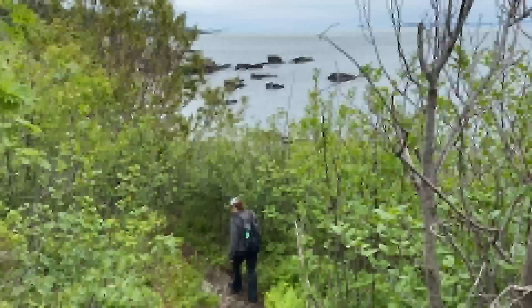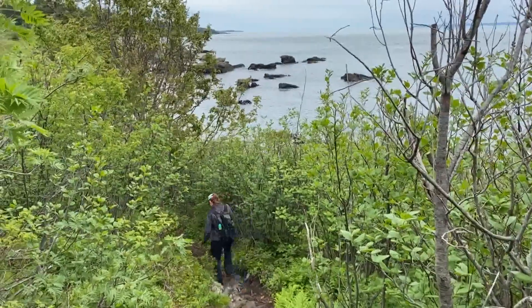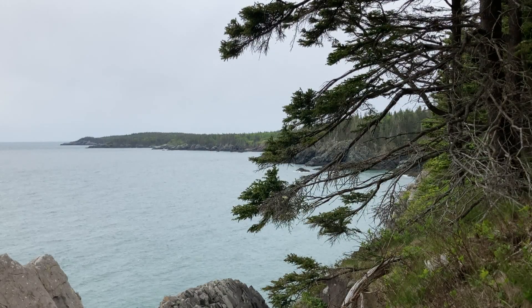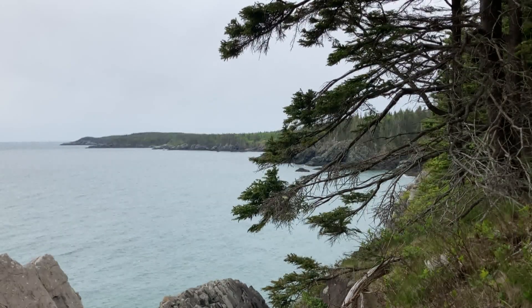While we enjoyed several hikes in the region, the Cutler Coast was a must-see, especially for photographers. That's where we met Jeffrey Boes, an avid photographer who loves visiting Maine to capture our vibrant scenery.